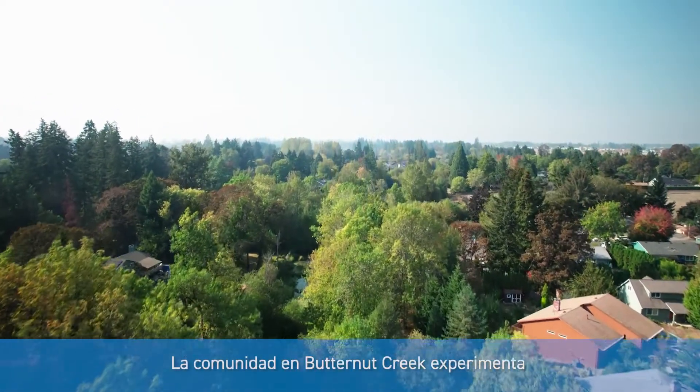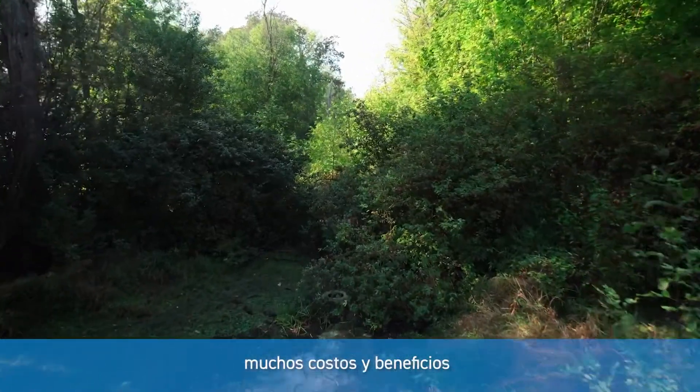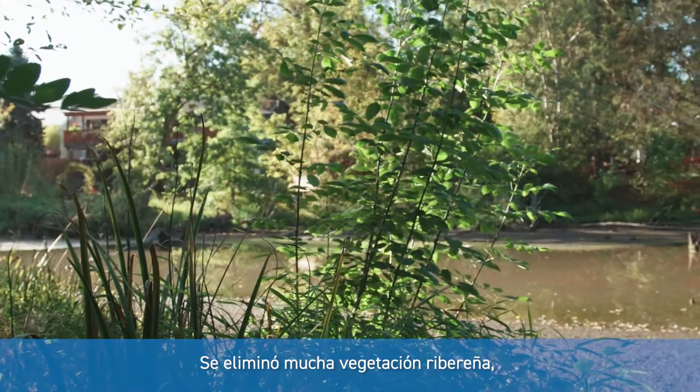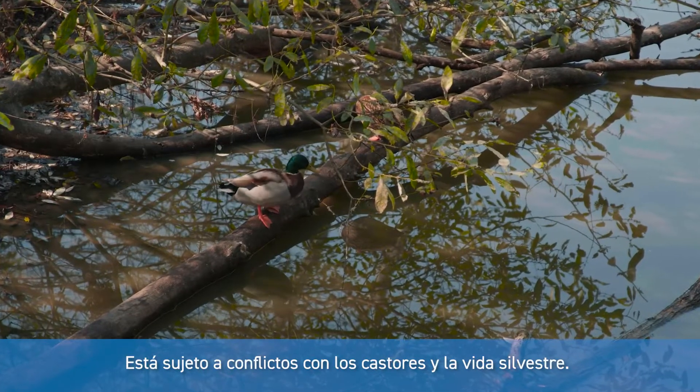The community in Butternut Creek experiences a lot of costs and benefits from being in an older watershed that was developed earlier. A lot of riparian vegetation was removed, so it's subject to more flooding, and it's subject to conflicts with beavers and wildlife.